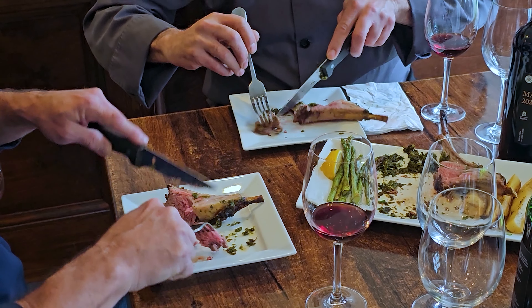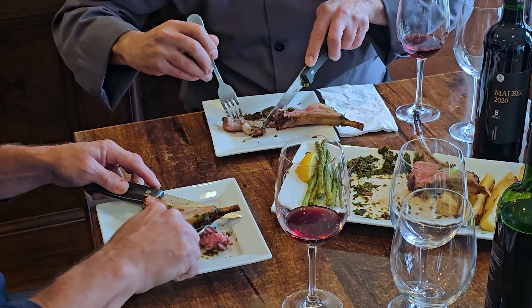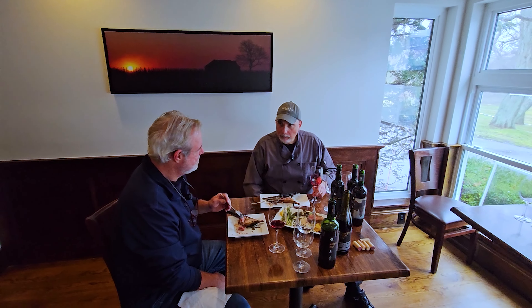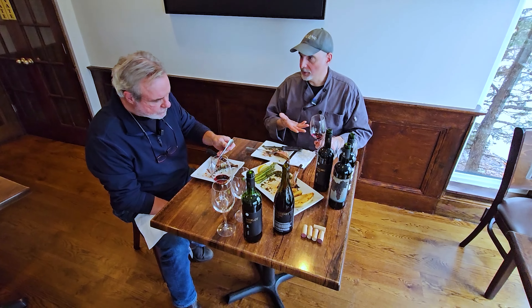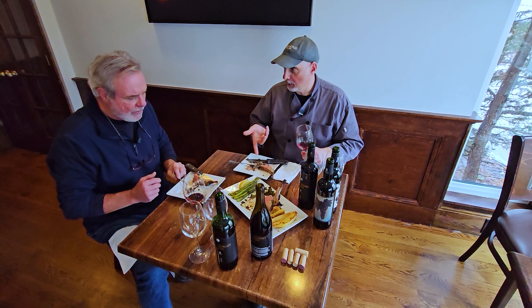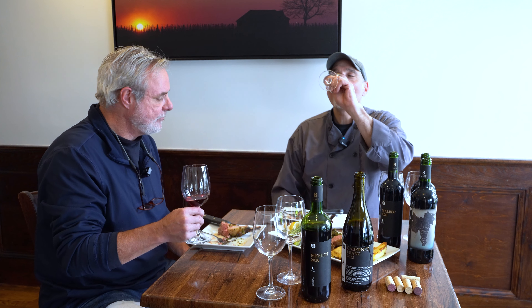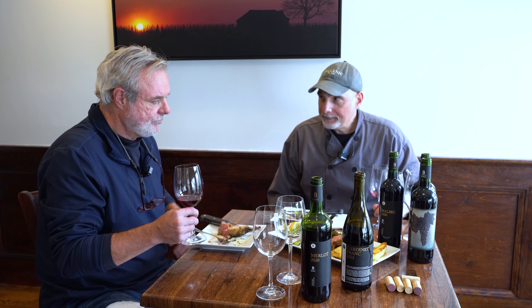Cab Franc is probably more similar to Pinot than it is stylistically to Cabernet Sauvignon. It has a problem because it has the same first name, so people expect it to be something it's not. This is delicious — it goes incredibly well with the lamb, really good pairing. The lamb is some of the best I've ever had — subtle, juicy, not overly gamey. It's just beautiful.